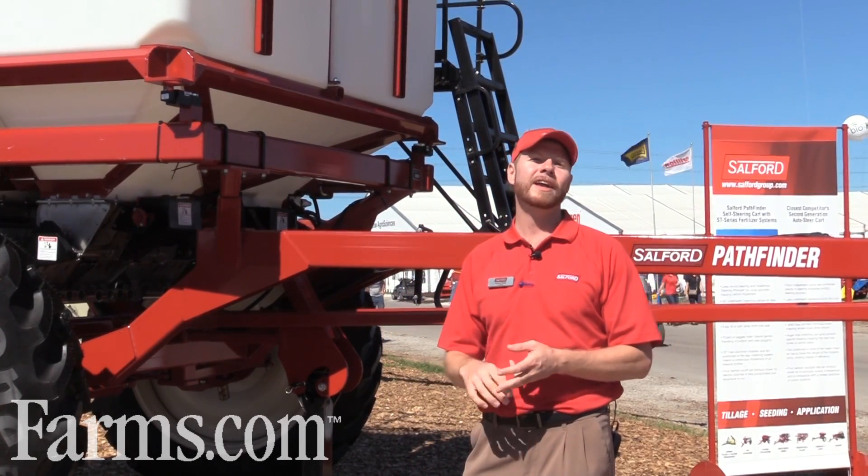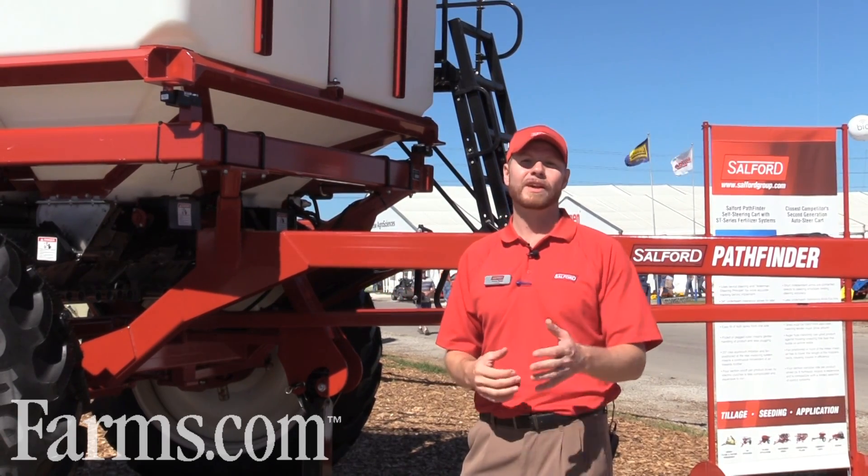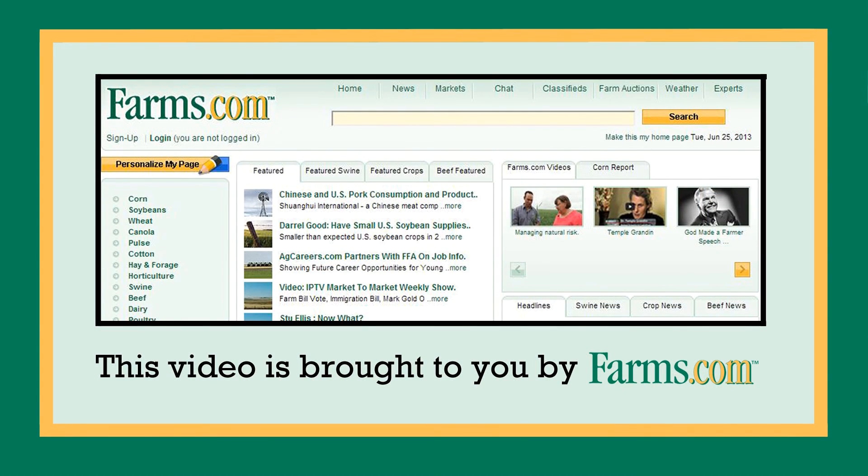If you're looking for more information on Salford Group — whether it's the BVI Spreader line, Airway products, Valmar, or Salford Tillage and Seeding — find us at SalfordGroup.com. This video is brought to you by farms.com.